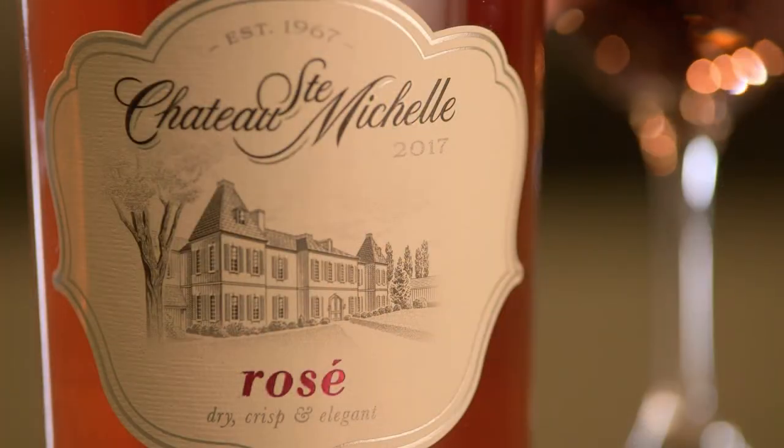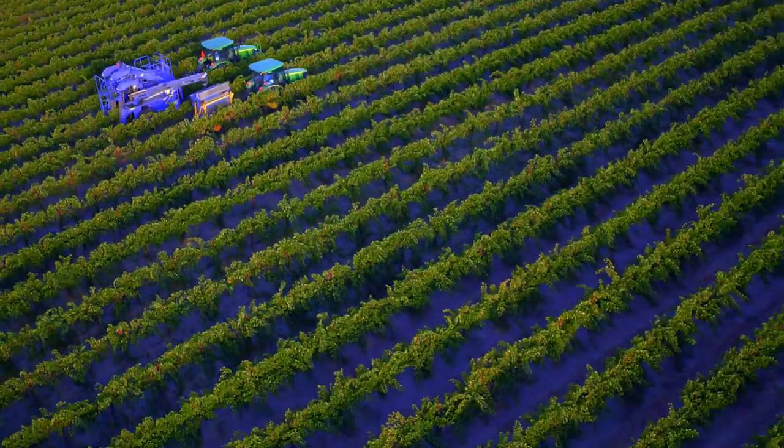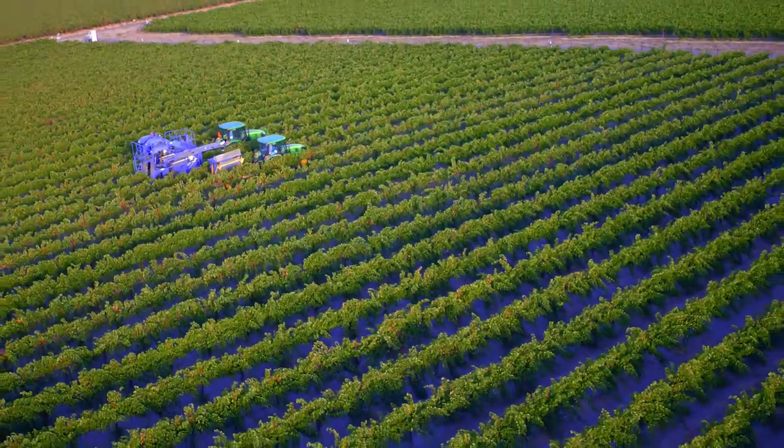When picked early it gives really vibrant watermelon and raspberry flavors. We machine harvested all the fruit for this rosé, which gives us the advantage of skin contact time on the way to the winery.